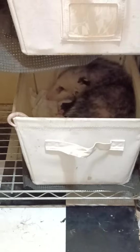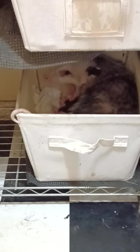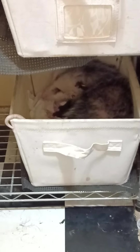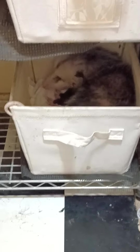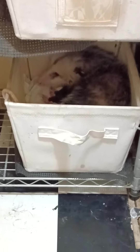He kept trying to get in and it would flip over, so I emptied it out and made him a little bed in there. Once I realized it kept flipping on him, I used a couple of zip ties to hold it in place.